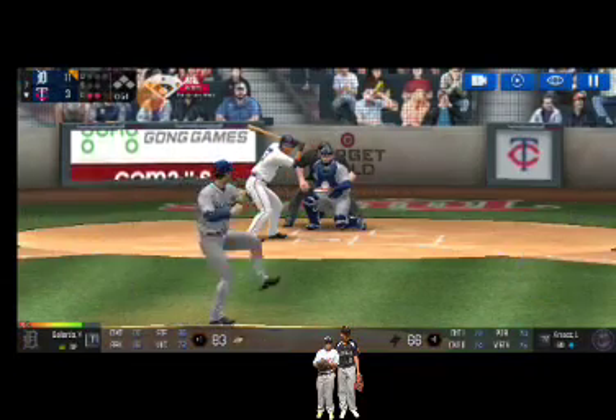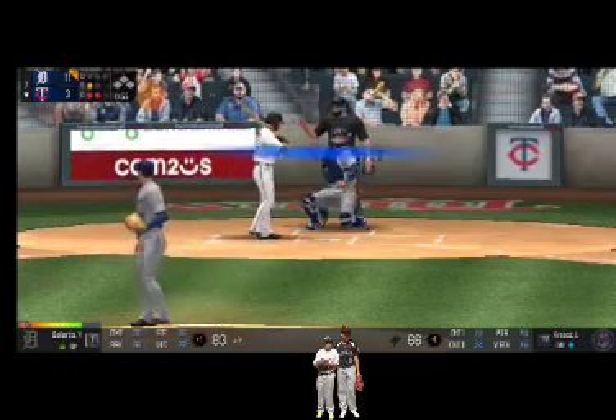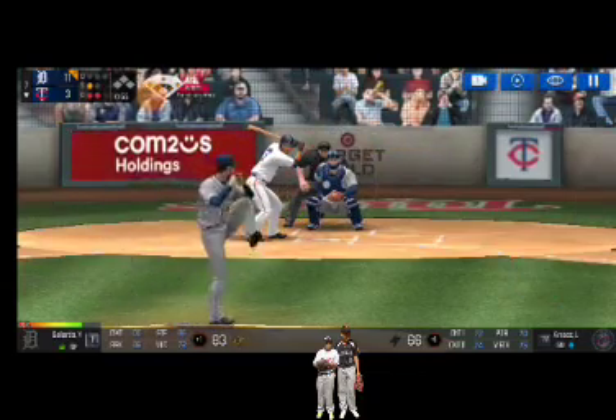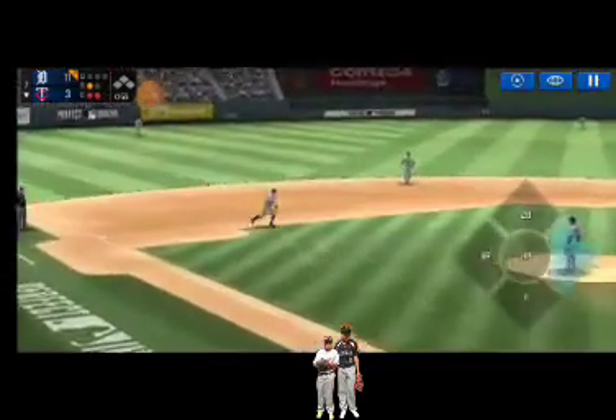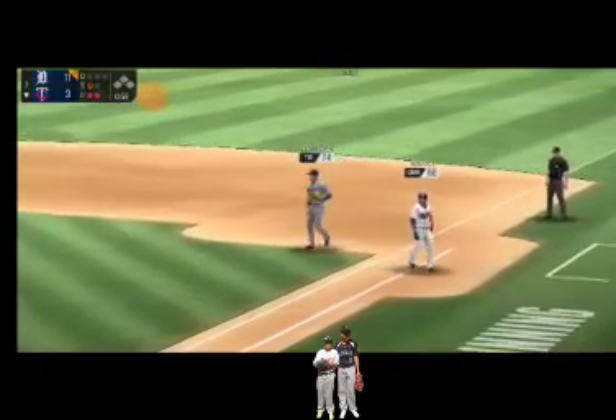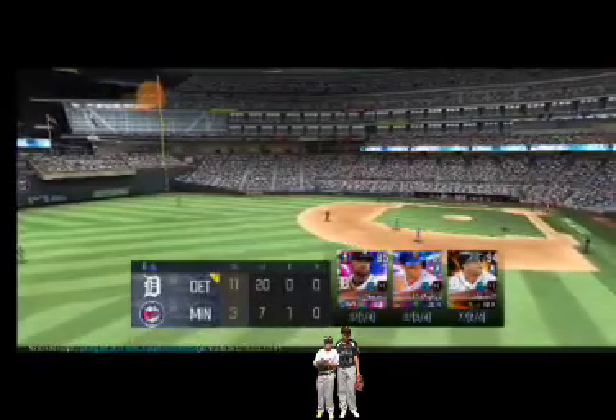Here's the wind-up and the pitch — called strike, strike one. Here's the wind-up and the pitch. Throw to first — he made the tag in time. The team will be coming up to bat.